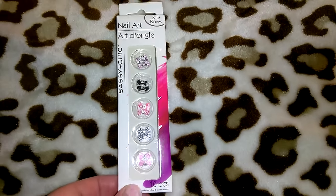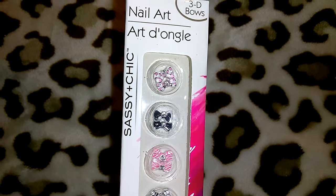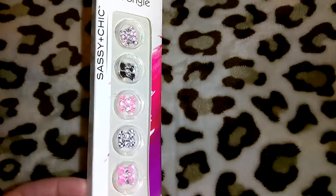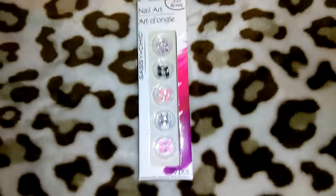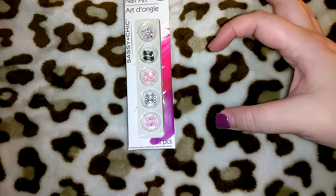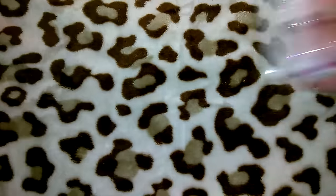I got this set of 3D bows — the Sassy and Chic nail art. You get 10 little bows, each with a rhinestone in the middle. I love the top and bottom ones the best and wouldn't mind gluing these onto my acrylic nails. I got two packs of these. I also got this little round container where the plastic piece turns with a window, and it has little charms inside.